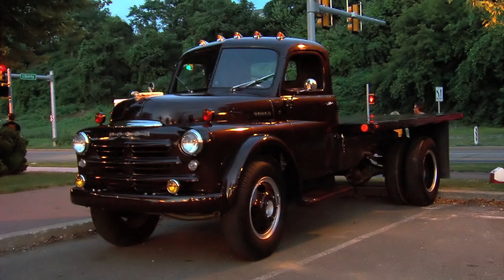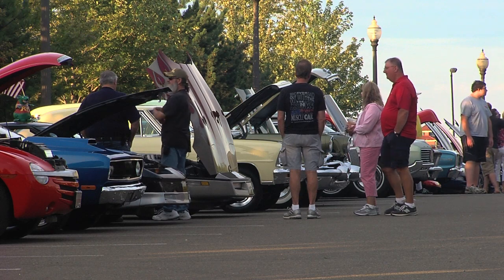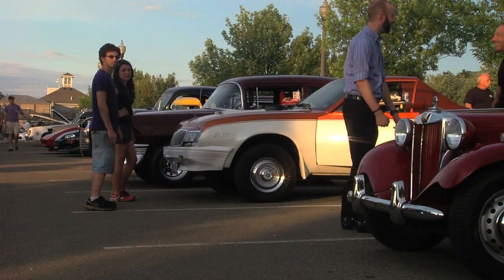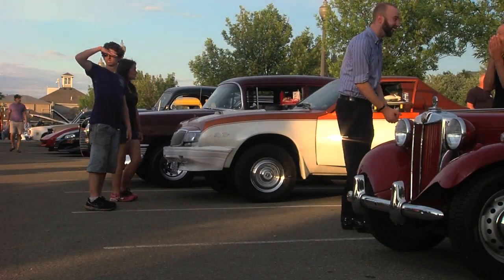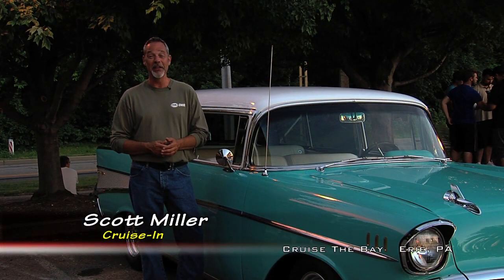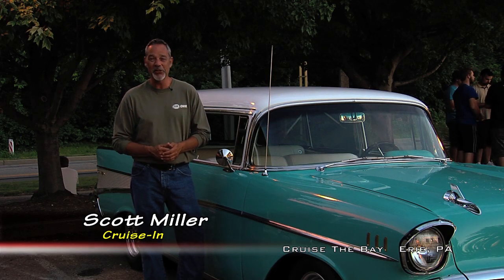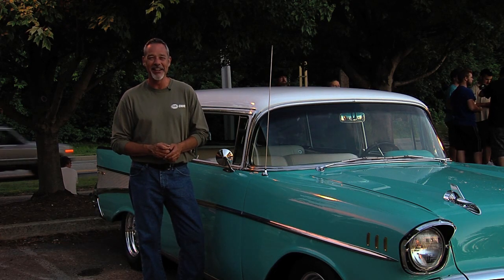Not too many of these are still on the road, and that makes George a proud Dodge guy. We saw a lot of great cars here at Cruise the Bay in Erie, Pennsylvania — kind of like this '57 Bel Air wagon. We hope you enjoyed the show and we'll catch you next time on Cruisin'.